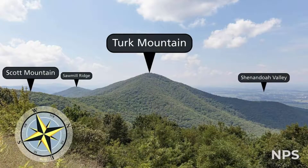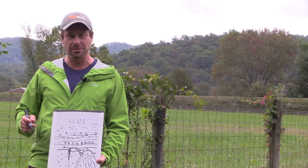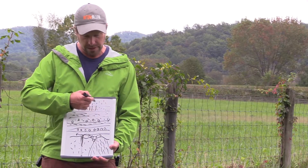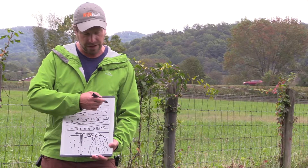These are really easy to see if you climb up on top of Turk Mountain in Shenandoah National Park — there are several billion of them there to take a look at. And on top of that, some of the carbonate rocks, the limestones and dolostones, that we find all the caves cut into out in the Shenandoah Valley.